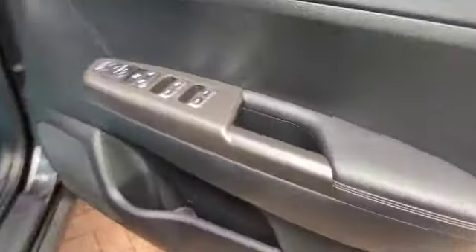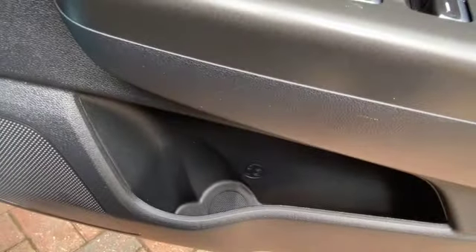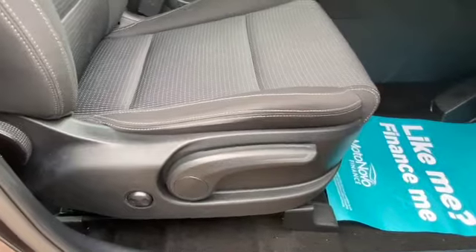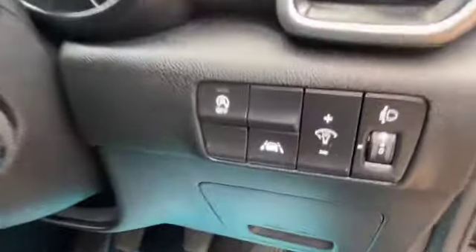We've got remote central locking, electric front windows, electric door mirrors, and automatic folding door mirrors. Again you've got storage areas in your door cards for your cup holders, a light adjuster as well as lumbar support on your driver's seat — all in lovely condition.